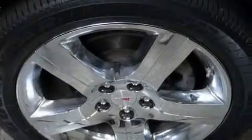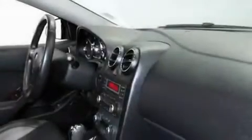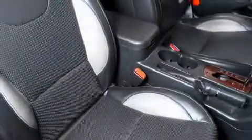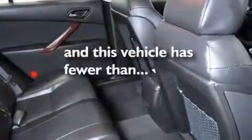Its top features include heated seats, cruise control, an auto-dimming rearview mirror, a premium audio system, a leather-wrapped steering wheel, an illuminated driver's side vanity mirror, a security system, traction control and stability control systems, a keyless entry system, and this vehicle has fewer than 40,000 miles on the odometer.